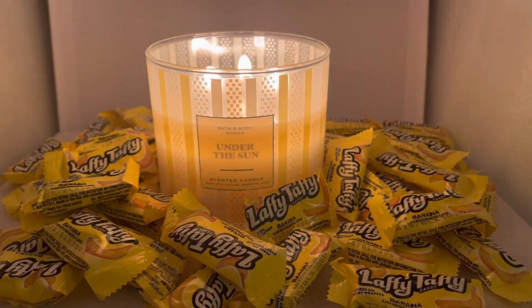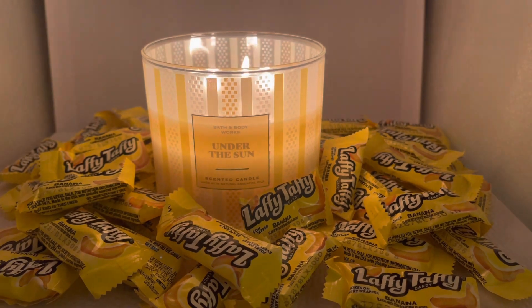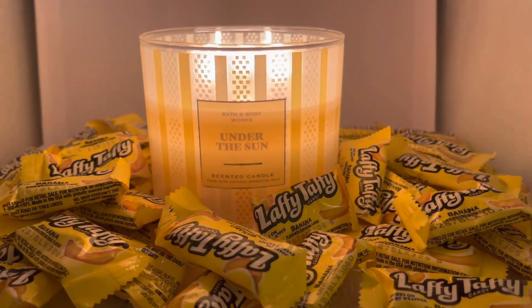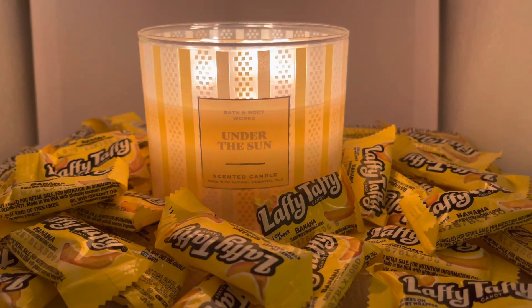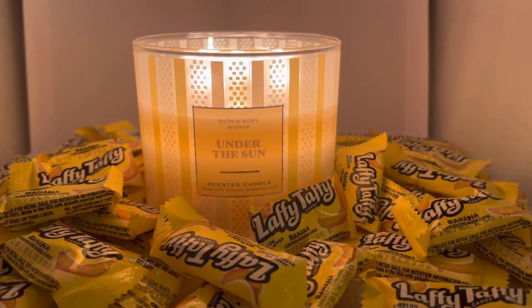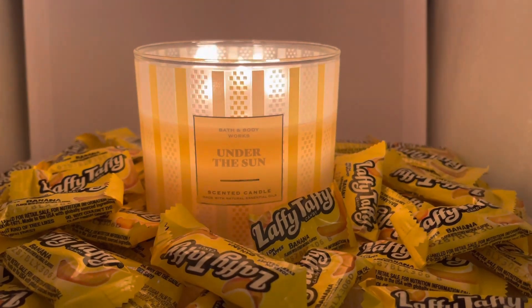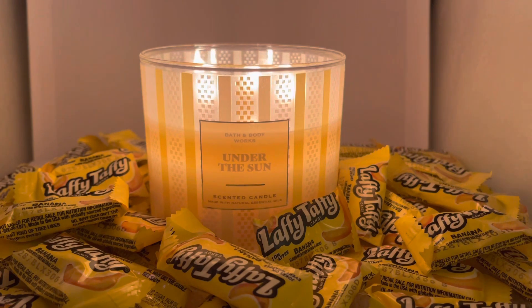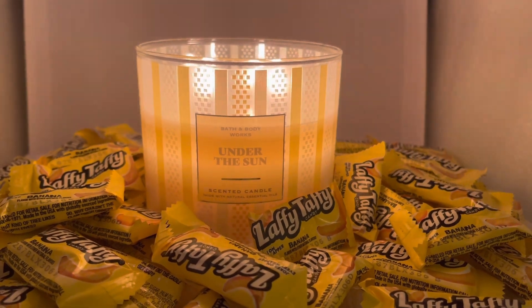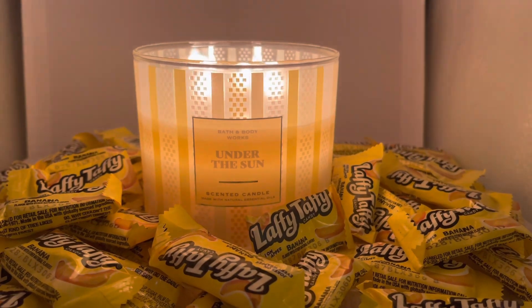If you love banana scents, then you're going to love this. If you love banana candy, then you are going to love this candle. Along with this banana scent, you're going to get sweet coconut and jasmine. I can't really pick up on the jasmine, but I think the coconut is in there somewhere. The banana scent is the prominent note in this candle, and if you are a banana lover, then you've finally found your banana candle.